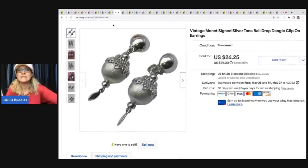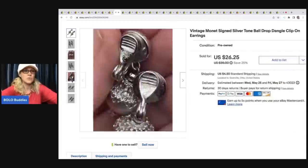The next items are these vintage Monet signed silver-tone ball drop dangle clip-on earrings. I got these at a thrift store for $1, ended up taking a best offer of $20, and the buyer was all in for $25.